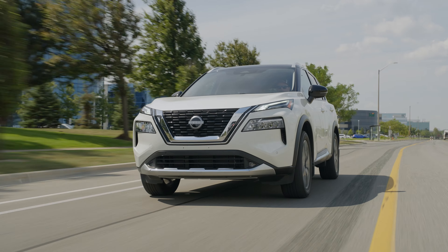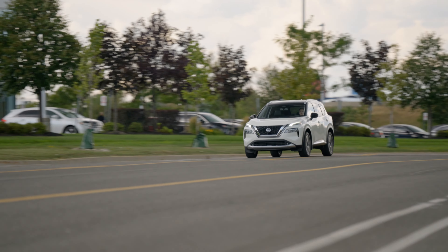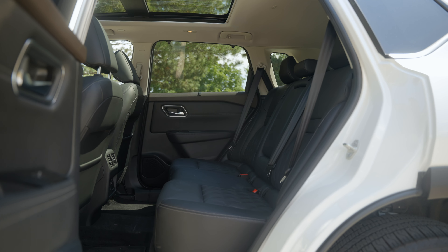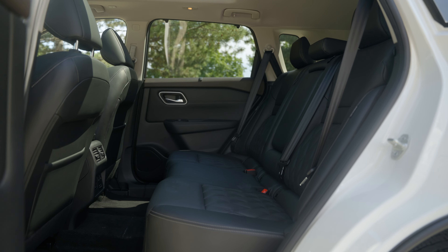Ride comfort is excellent as the small SUV handles bumps in the road with ease. It's refined without completely isolating the driver from what is happening on the road surface. Rear seat comfort is another area the Rogue excels, featuring one of the best back rows for adult passengers.